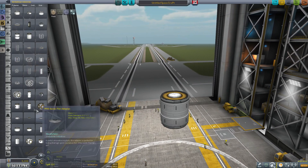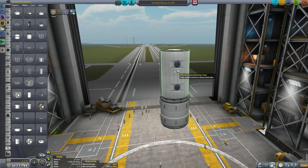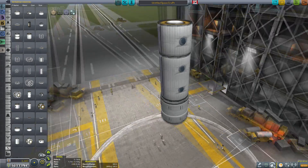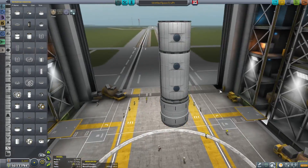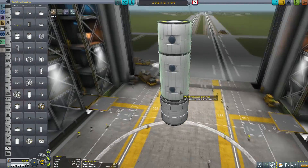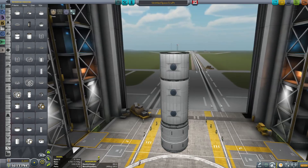Switching now to the 2.5 meter parts, let's start by dropping the station core and looking at the equivalent pressurized crew tubes. For the 2.5 meter size we have both a long and a short version. They're beautifully modeled with ladders running up one side, pipes on the other, and observation windows — and of course they light up.